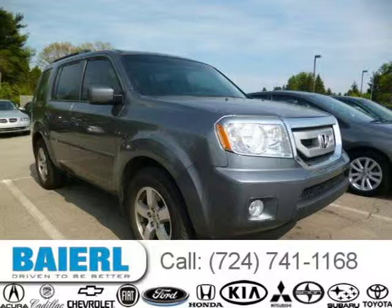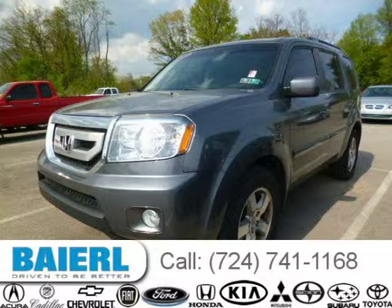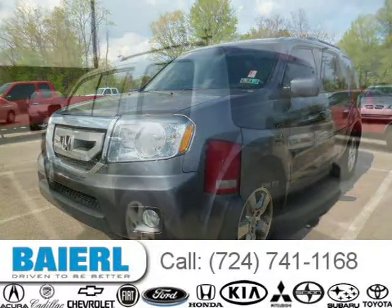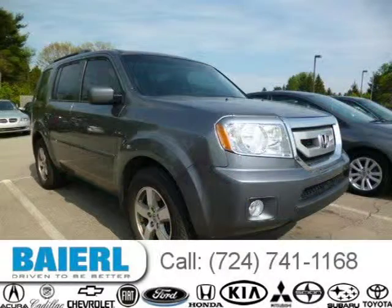This 2011 Honda Pilot SUV is located in Weckford, Pennsylvania and had 43,532 miles on it. This Honda Pilot has a beautiful polished metal metallic exterior paint color which is complemented by a grey interior color. For more information on this great Honda Pilot please click the link below.